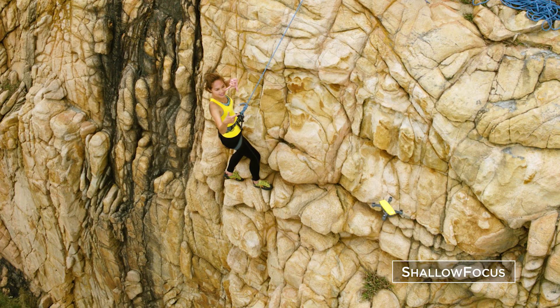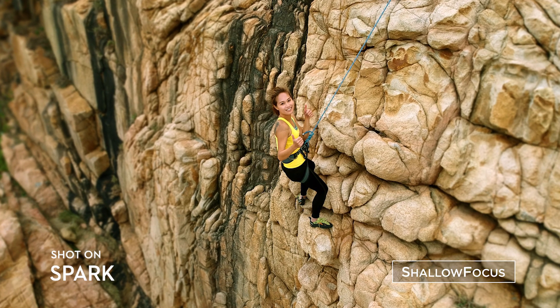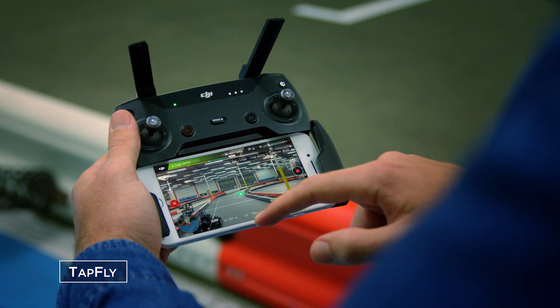There's a way to stand out from the crowd. Spark automatically adds shallow depth of field to your photos. If you don't know how to fly, just tap fly.